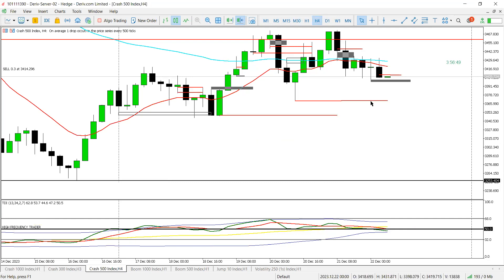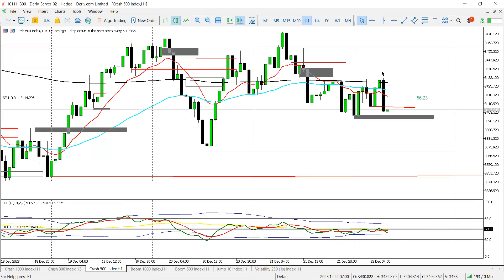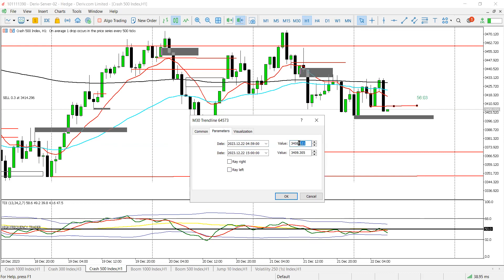On H4, we're just looking for reasons to scale in because I do have a bias. I'm looking for price to come take out these lows here and these lows here as well, and potentially get to the weekly low around 3250 or anywhere around those areas. Dropping down to H1, we have a nice bearish engulfing candle which also broke structure.